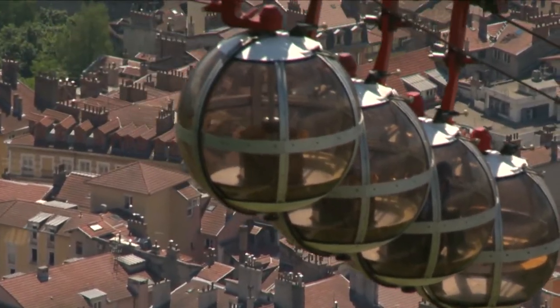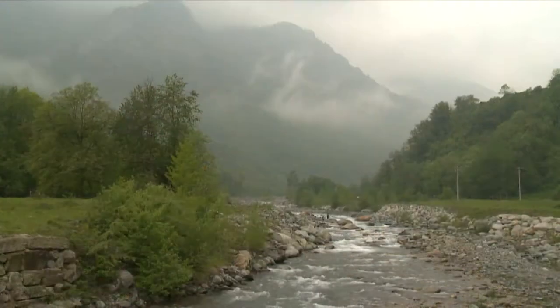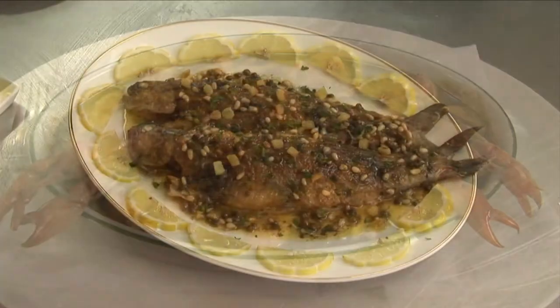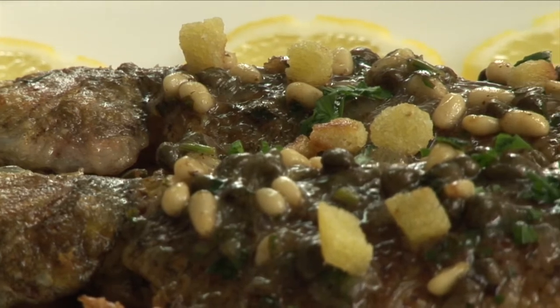This is the town of Grenoble, very attractively nested in the valley of the Isère River and surrounded by stunning alpine peaks. Yabby catching and trout fishing are very popular. The yabbies are served in a gratin, and the trout are cooked in batter and served with capers, lemon, and croutons.